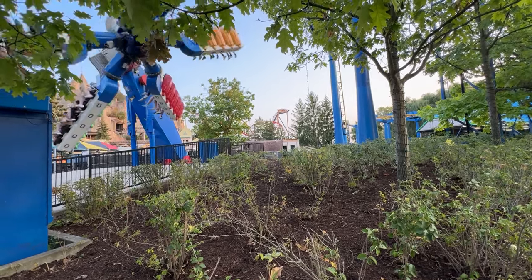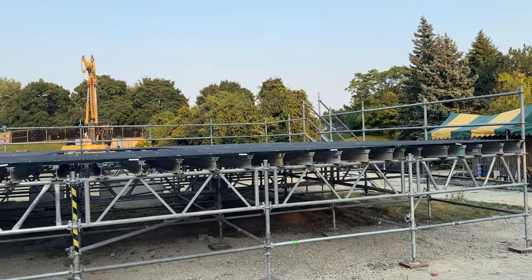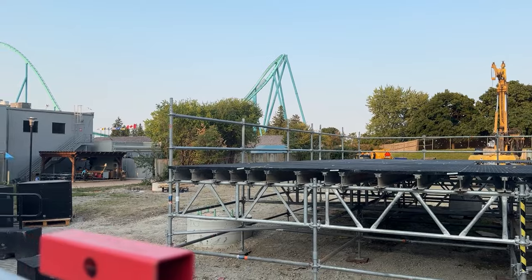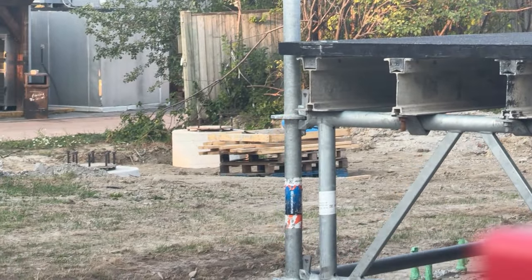I think the park just made the executive decision to completely remove the trees. On the whole subject of 'tree gate' at Canada's Wonderland, there seems to be an all-out war — the park versus trees.